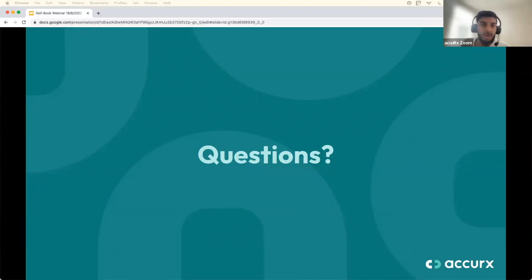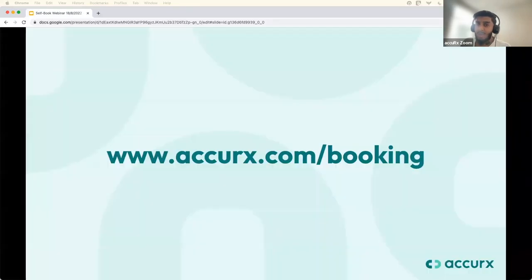We're at time, but we'll draw themes from the remaining questions and send a follow-up along with a link to the recording of this webinar. Thank you so much, Dr. Byron, for joining. If you have any questions about what's included in the Booking Module, visit www.acurex.com/booking. For technical questions or questions about when you'll have access, reach out to our support team at support@acurex.com. Thank you very much, Dr. Byron — really appreciate your time. Take care, goodbye.